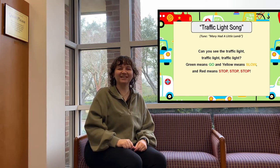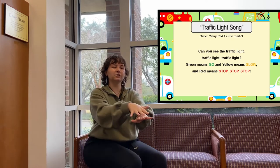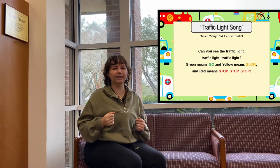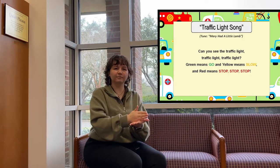Now we're going to sing 'Traffic Light' with our signs. Can you see the traffic light, traffic light, traffic light? Green means go, and yellow means slow, and red means stop, stop, stop. Great job, guys. I'm so glad we learned some sign language today.